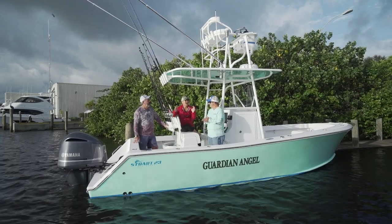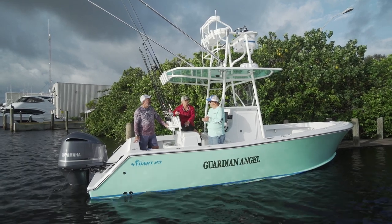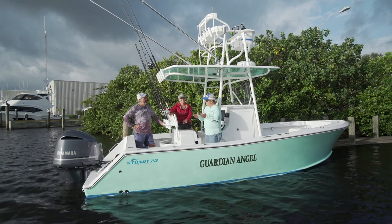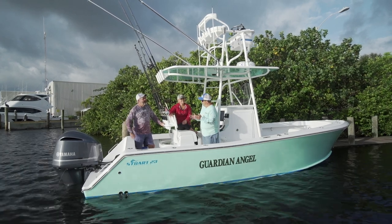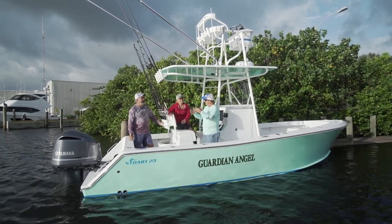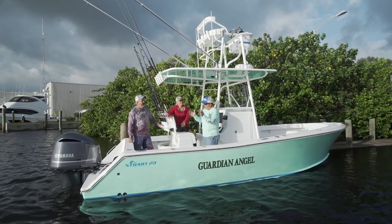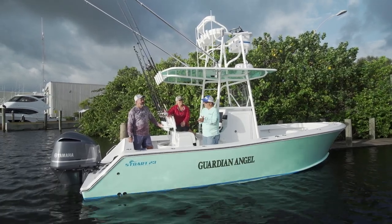I'm so excited to be on the Stewart Boatworks 23 today. Walking up, I thought it was bigger than a 23. Look how wide and clean this boat is. A boat's supposed to have a lot of years on it before it's called a classic, right? But you look at the pod, you look at the lines — it's like they've grabbed the lines off of so many great boats and molded it into this 23. This is a gorgeous machine.